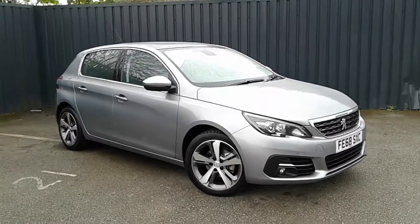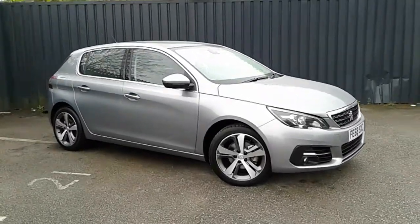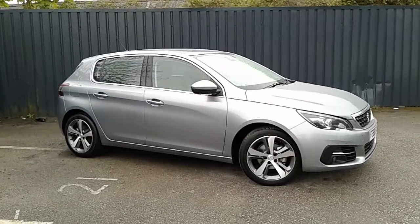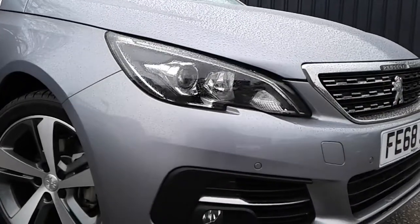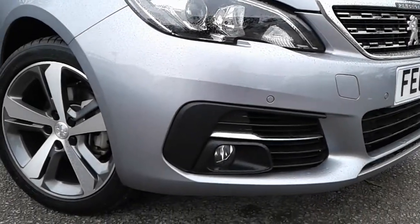Today at Pentagon we have a nice example of the Peugeot 308 Allure, powered by a 1.2-litre petrol engine. This five-door hatchback finished in metallic grey comes with LED daytime running lamps, both front and rear parking sensors, and front fog lamps.